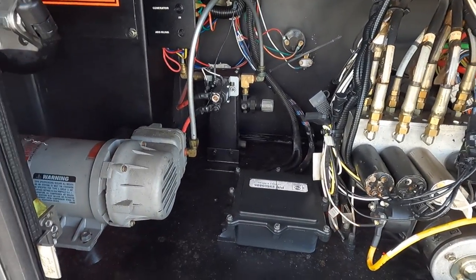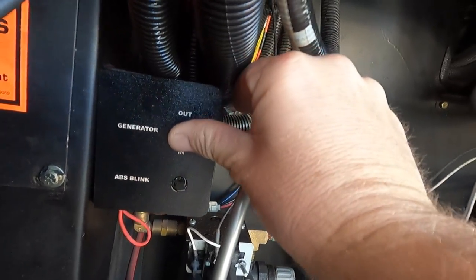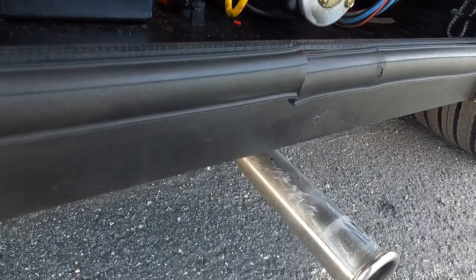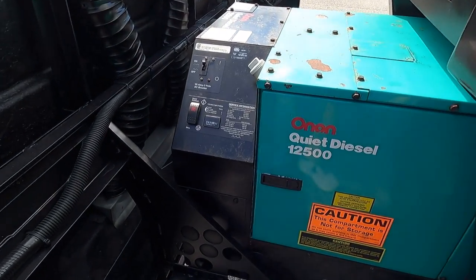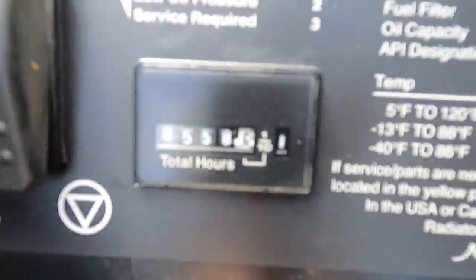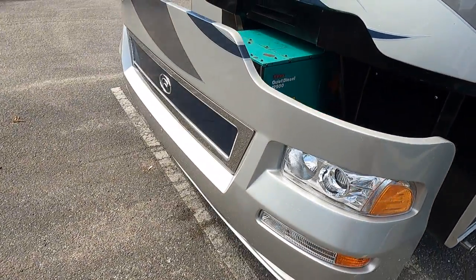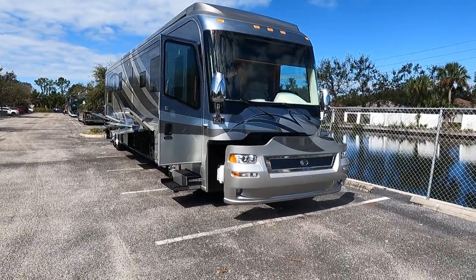Country Coach Affinity 700 custom. Here's your electronics bay — your hydraulic system for the slide rooms, a generator toggle where you press a button and move the generator out. There's the generator exhaust. This coach has the 12.5 kW Onan diesel generator with only 558 hours on it — low hours on that generator, a lot of value there.